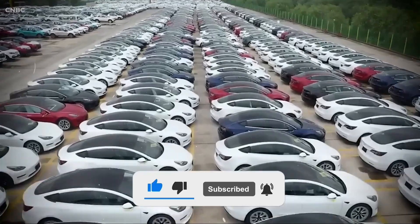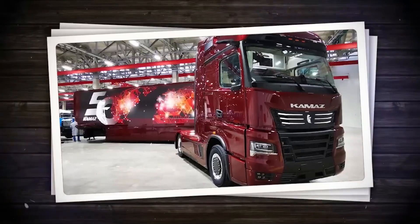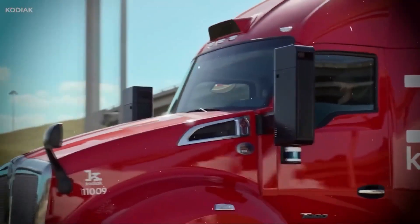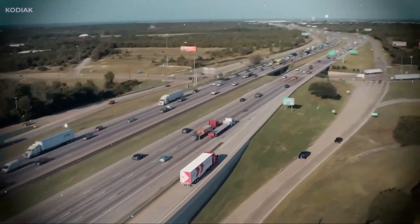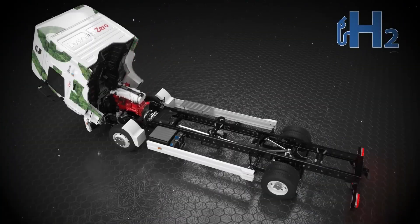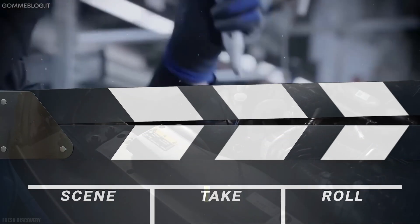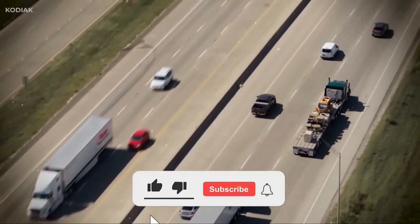This shatters the number one objection fleet managers have to alternative fuels: downtime. No billion-dollar charging network required. No 45-minute fill-ups. Just raw, uninterrupted flow, thanks to Cummins's cryophase stabilization system and AI-calibrated fuel transfer lines.